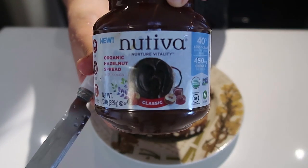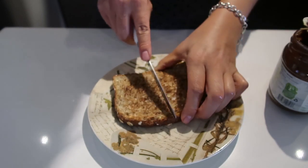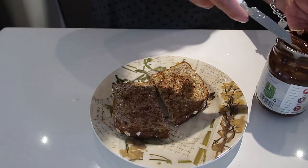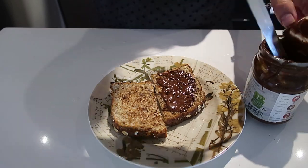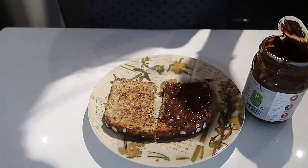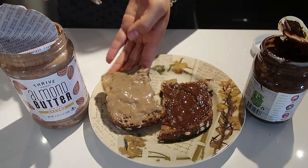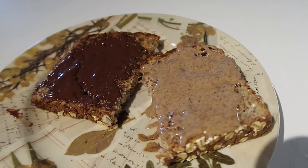For a mid-morning snack I decided to have some Nutiva organic hazelnut spread on half a piece of toast. This hazelnut spread is basically like a vegan Nutella — I got it from Thrive Market. On the other half of the toast I tried the almond butter, which is super creamy and delicious. I just can't believe it's made from pure roasted almonds.